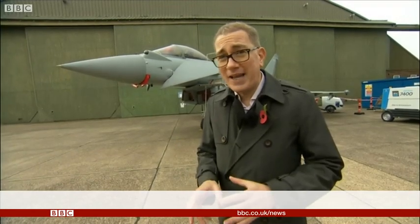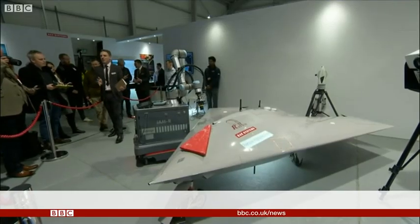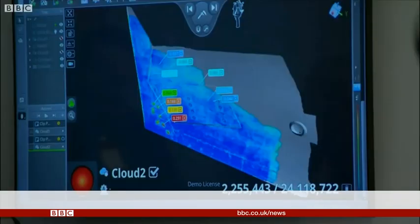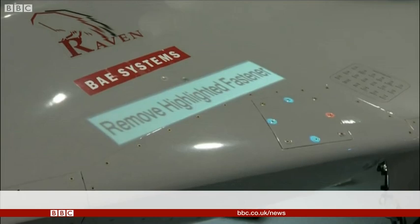There's a real drive on to do that work more quickly and more efficiently. On show here today, some of the latest innovations to help make that happen — robots that can inspect aircraft in a fraction of the time it would take a human.